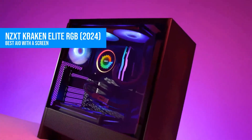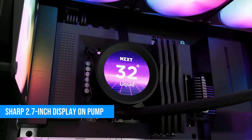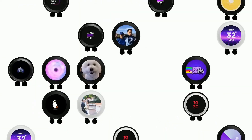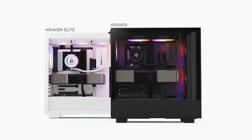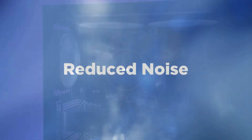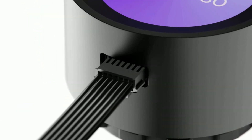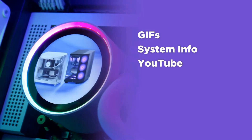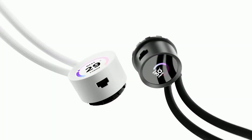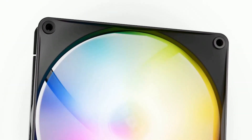Do you need a screen on your cooler? Probably not. But do I love the 2.7-inch IPS display on the Kraken Elite RGB anyway? Absolutely. This cooler is for those of you who want your build to be the centerpiece of your setup. You can show temps, GIFs, game stats, whatever you want, right on the pump. It also features 460mm tubes, clean cable routing, and one of the sleekest designs I've seen in a while. Cooling performance is solid — not the most powerful cooler here.